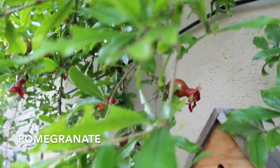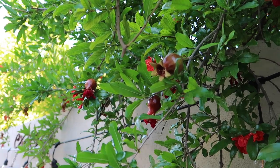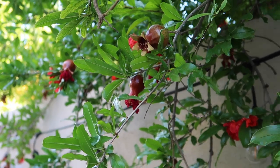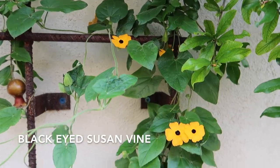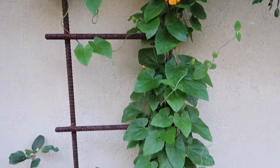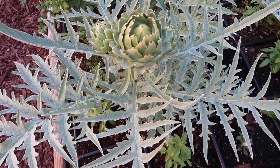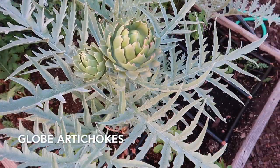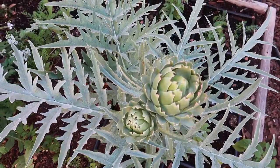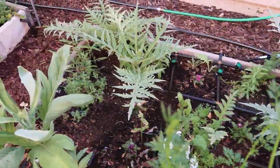Pomegranates are starting to set fruit. This is a black-eyed susan vine — I threw seeds in a year or two ago and it just kind of hangs out right here. My artichoke patch had lots of problems with aphids — a huge infestation this year — so they've struggled a little bit. I'm letting the ones that come up just flower. It was a rough season for artichokes.